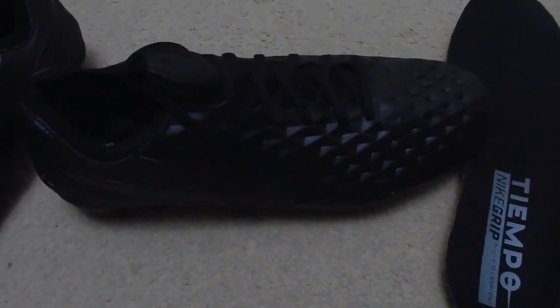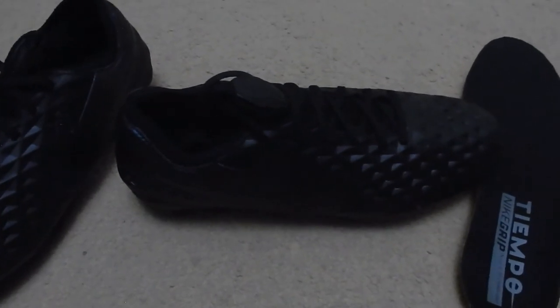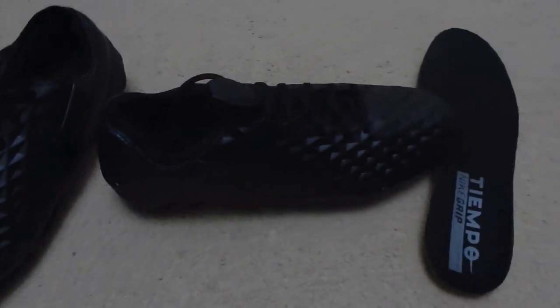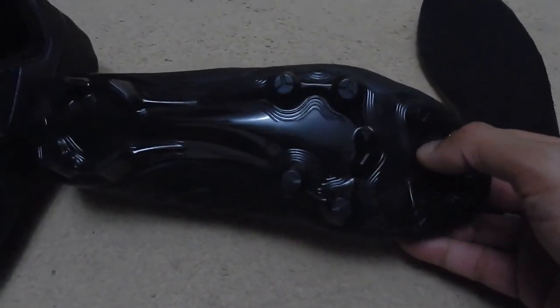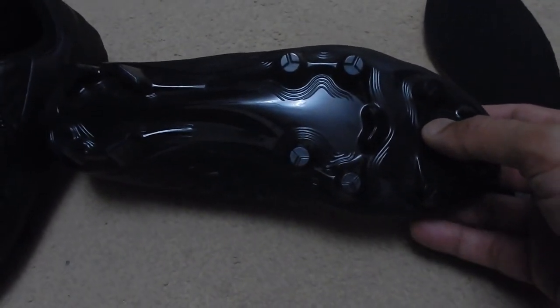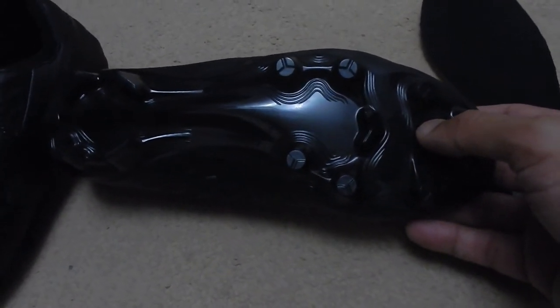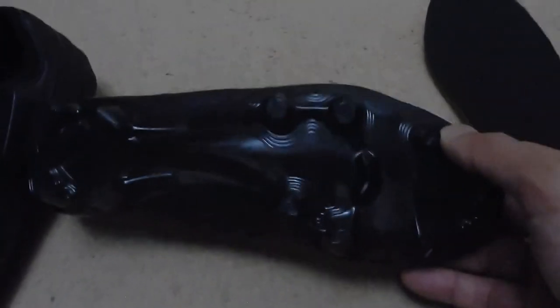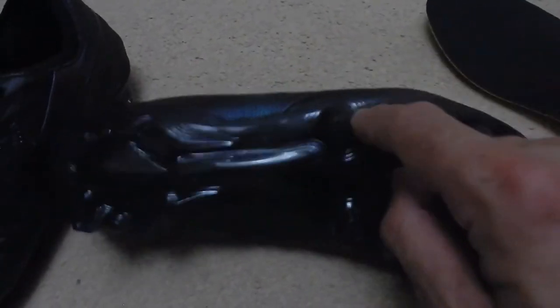Your pro ones — not the Elites — your Tiempos are Tiempo Nines but they're pro because they're about £100. The Elites are really expensive, but the pro of the nine — the latest generation — is near enough as good. We wanted the AG stud pattern for artificial grass because they're conical studs. Don't ever get FG firm ground stud boots on AstroTurf or artificial grass — you will risk twisting your knee or ankle because it will lock and pop.